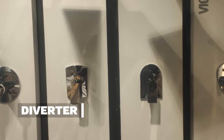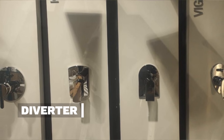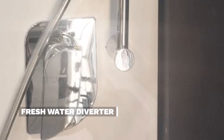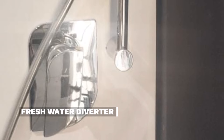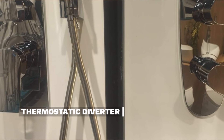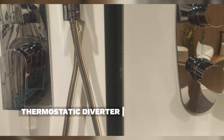Diverters have a wall concealed system; they are of two types — normal and high pressure diverters. Fresh water diverters also have an outlet for fresh water. Thermostatic diverters have a knob set at 38 degrees centigrade, and the temperature can be adjusted by rotating the knob.